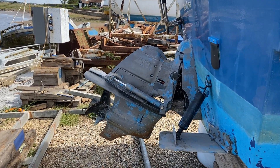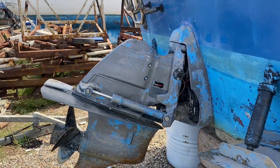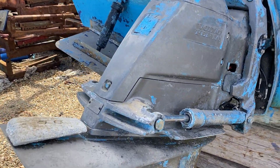We've got a Volvo engine and an outdrive attached to that. The current owner has looked after her and it was serviced earlier this year.